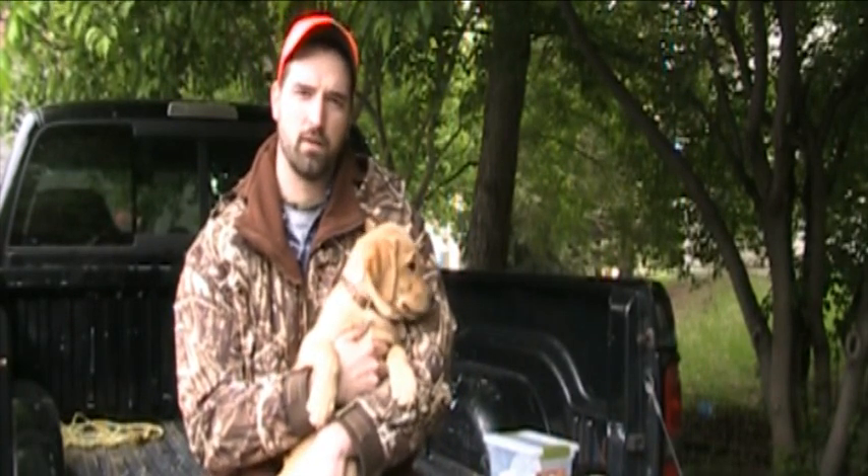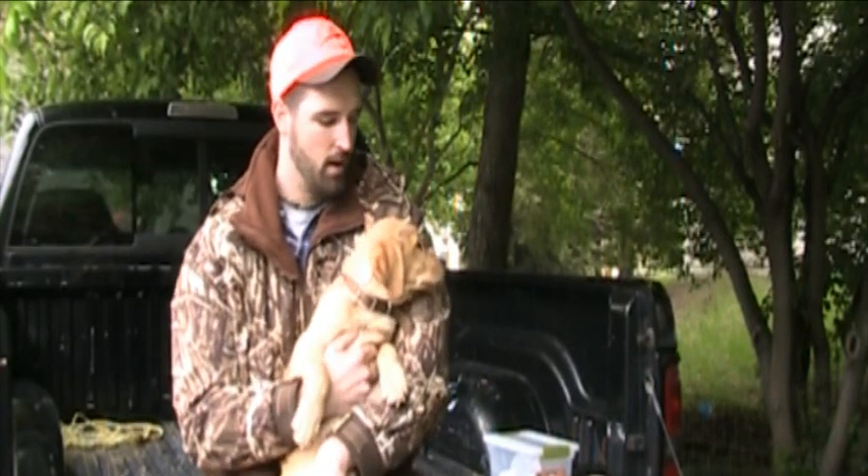Hi, I'm Andrew Vavre with Pheasants Forever and I'm bringing you another storm report. Today I'm joined by my newest family member Bo. She's a nine-week-old Labrador from Hunter's Point Kennels in Marshalltown, Iowa. And as you can see, she's just a little puppy.